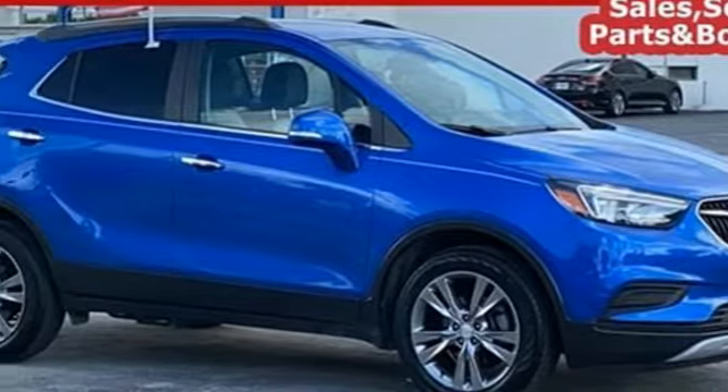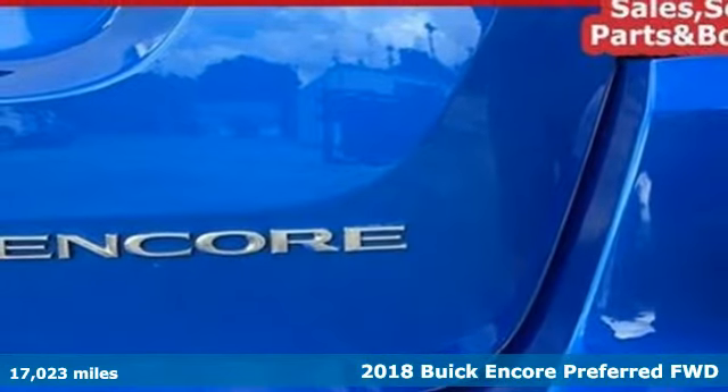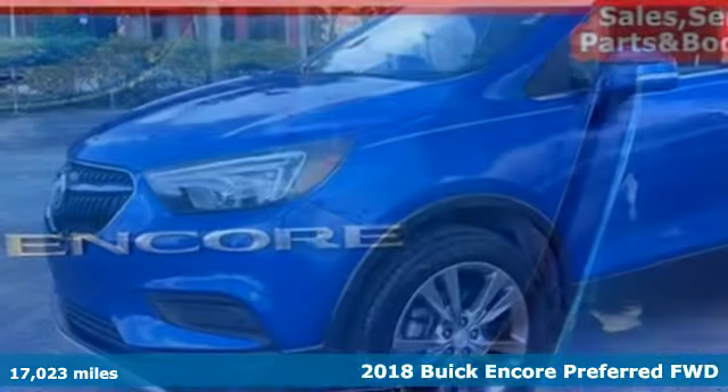Here's a certified 2018 Buick Encore. This perfectly sized and nimble Encore is perfectly suited for your next adventure.